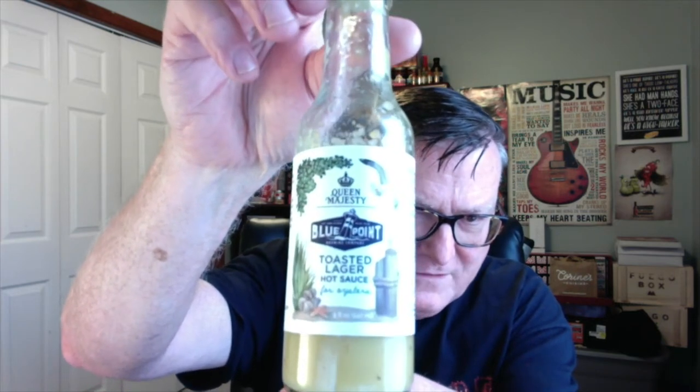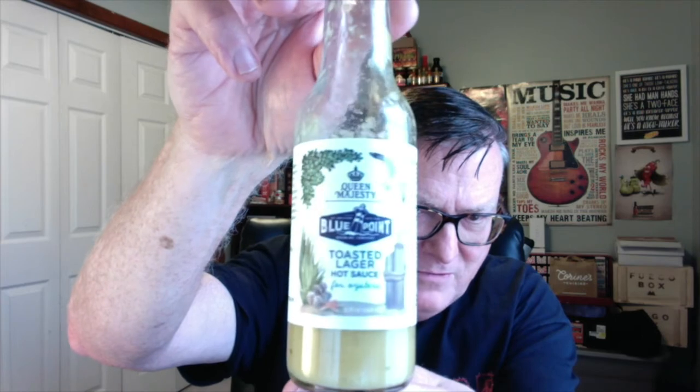Erica Deal, a.k.a. Queen Majesty herself, has teamed up with the Blue Point Brewing Company to create an outstanding hot sauce made especially for oysters. This is Queen Majesty's Blue Point Toasted Lager Hot Sauce for oysters, made with the Blue Point Toasted Lager beer.